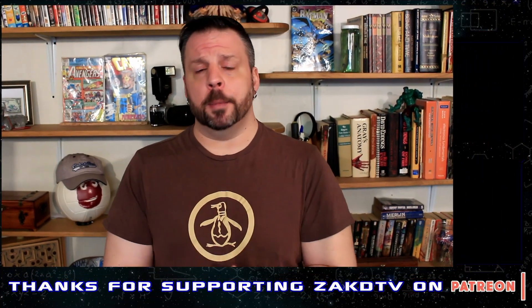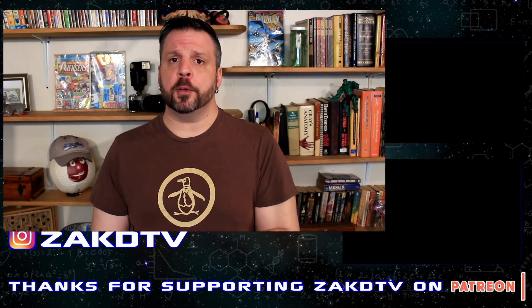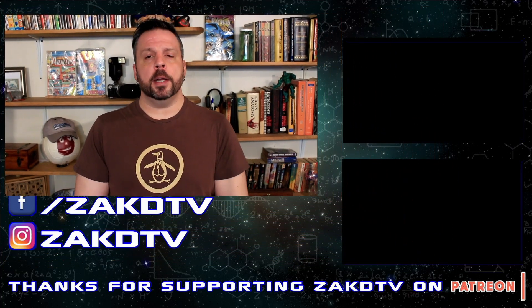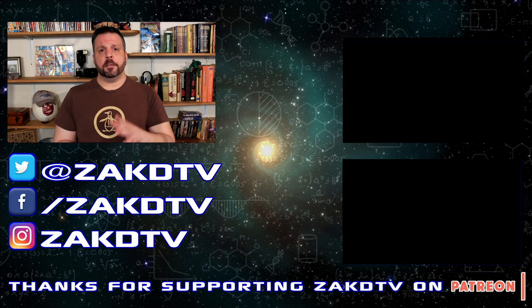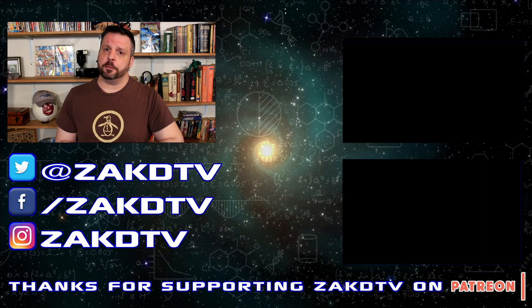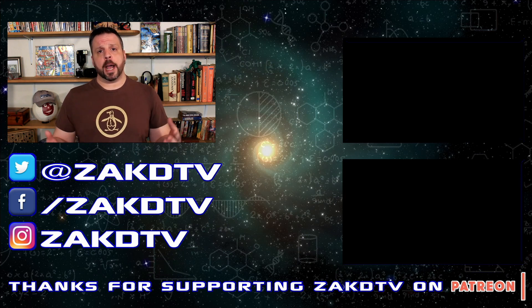If you enjoyed this episode, please hit that like button — that's what will help my channel grow, and sharing these videos would be a great help as well. My videos come out Monday, Wednesday, and Friday, so if you want to know when that happens, click that subscribe button. Have fun and be safe.